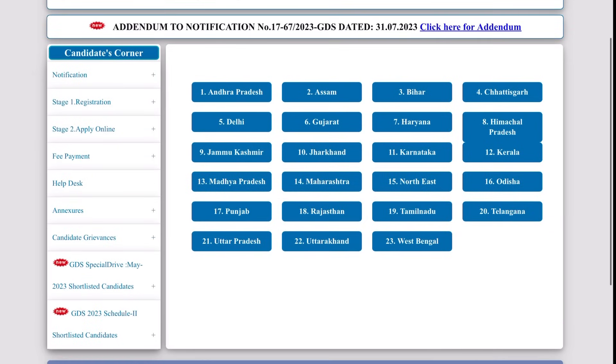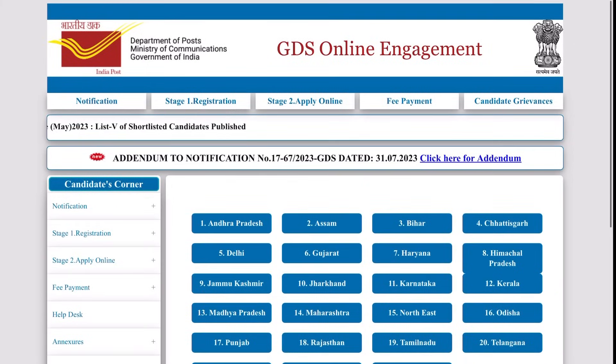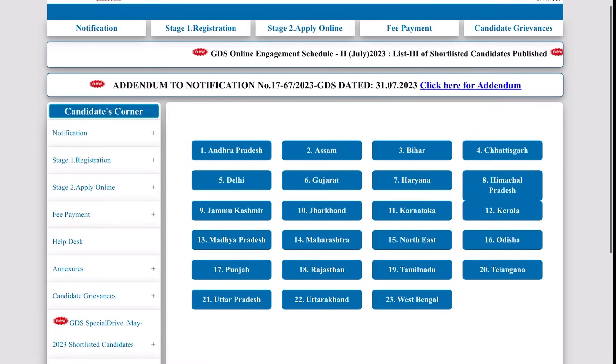In the 3rd list, there are 700 more candidates than the previous list. If you are interested in doing the document verification, in the 2nd list there were also 700. It's very good. For document verification, candidates don't have to do anything extra.